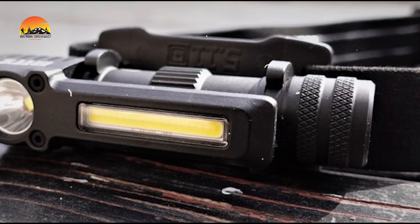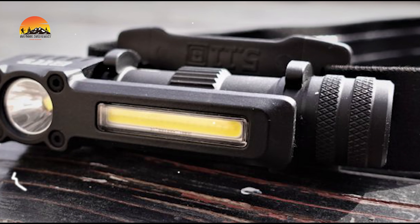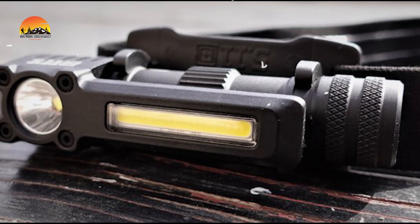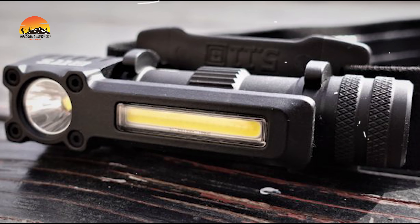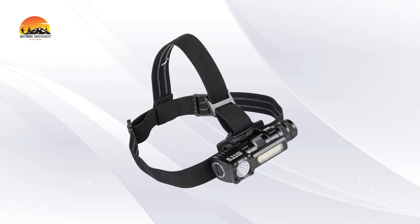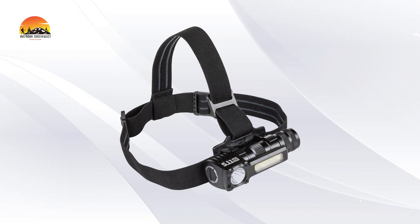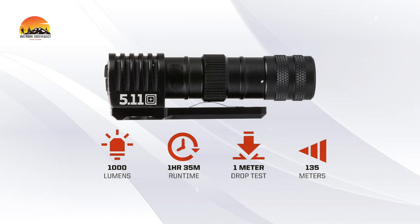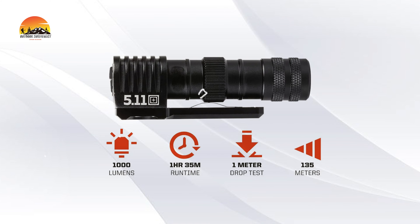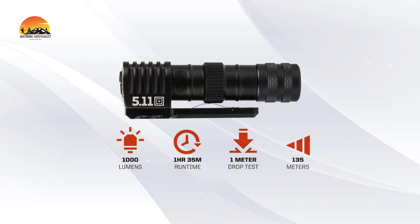Whether you're sorting gear in the field, conducting sensitive site exploitation (SSE), or navigating urban environments in low visibility, the Response HL-XR1 headlamp is your essential tool. This compact and lightweight wearable light provides powerful illumination while keeping your hands free for other tasks. With a peak output of 1,000 lumens in spot mode and a runtime of 2 hours, this headlamp shines bright when you need it most.